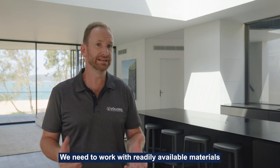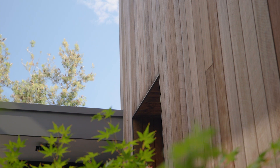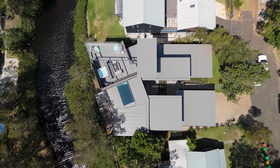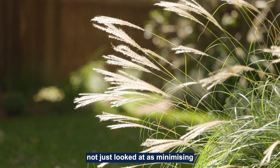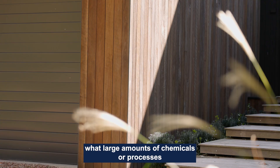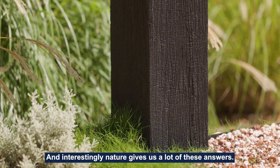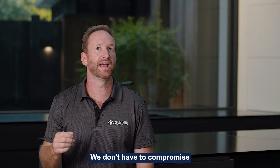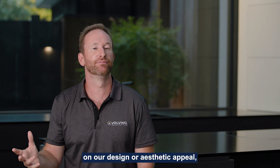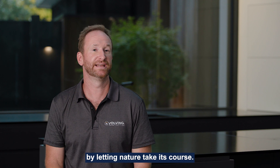We need to work with readily available materials, or source and mill them like our timber cladding. Our ethical approach as humans should be not just about minimising the large amounts of chemicals or processes we've used in the past — let's cut them out altogether and figure out a better way. Interestingly, nature gives us a lot of these answers: the greying off of the timber, the burning of the timber. We don't have to compromise on our design or aesthetic appeal. I believe we can actually achieve a better, higher-end finish by letting nature take its course.